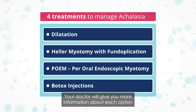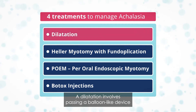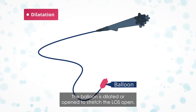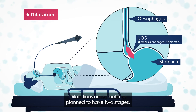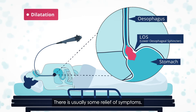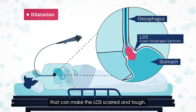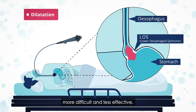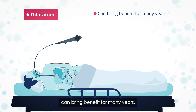Your doctor will give you more information about each option to help you make the right choice. A dilatation involves passing a balloon-like device through an endoscope and into the lower esophageal sphincter. The balloon is dilated or opened to stretch the LOS open. Dilatations are sometimes planned to have two stages, and there is usually some relief of symptoms. When dilatations are repeated more frequently, that can make the LOS scarred and tough, which in turn can make any later surgery more difficult and less effective. A well-performed dilatation under X-ray visualisation can bring benefit for many years.